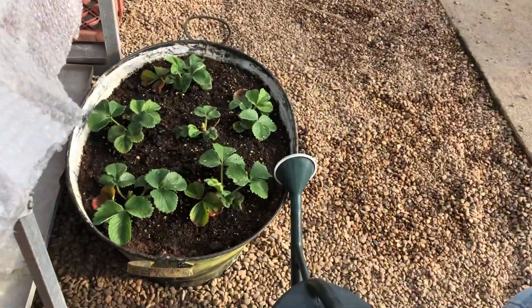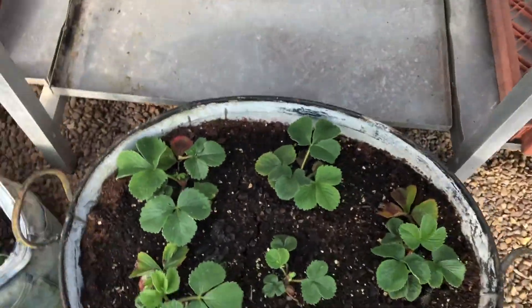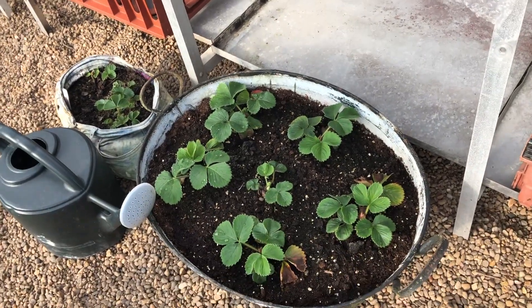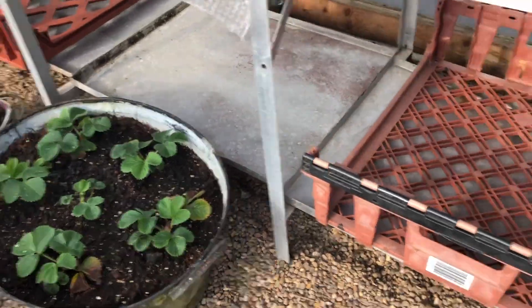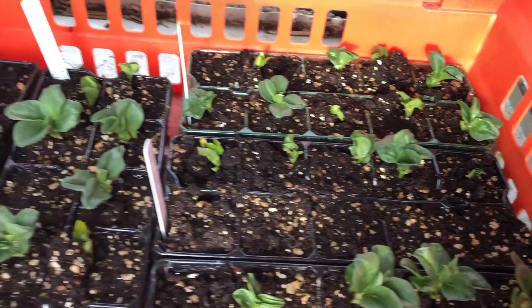Look at the indoor strawberries that we've done — aren't they looking healthy? Fantastic. Every time Kev comes into the polytunnel he says you can smell strawberries, and we can, because that's what they are. We've also got some broad beans coming up here that we set on the 26th of February.